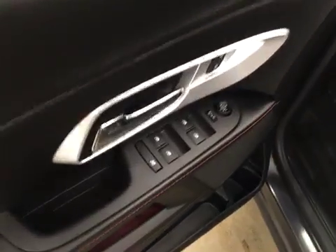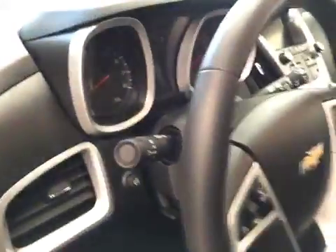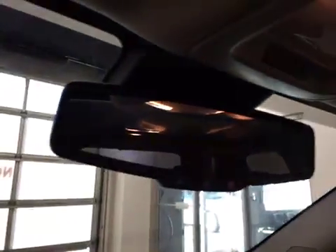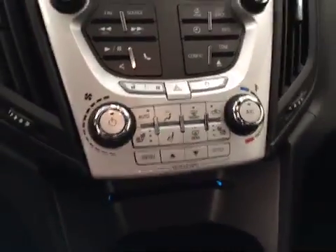Interior options include power windows, locks and mirrors, power driver seat with lumbar support, light control, tilt and telescopic steering wheel, cruise control, hands-free communication and audio controls, OnStar 4G LTE, CD, AM, FM, XM satellite radio ready with USB and auxiliary support, heated seats, and climate control with AC and traction control. Our interior color today is black.